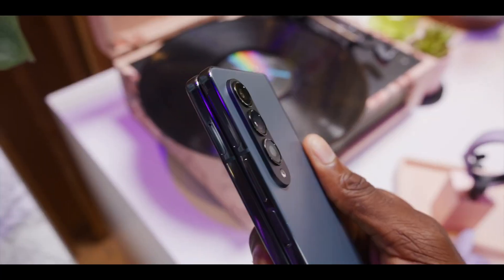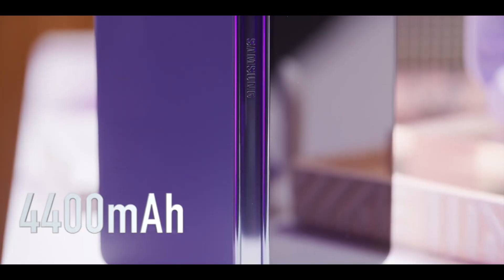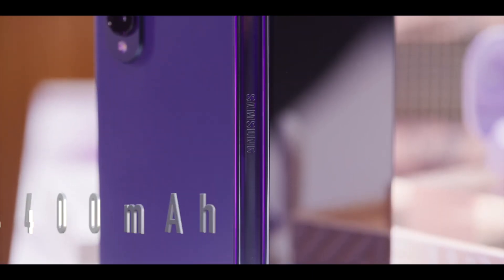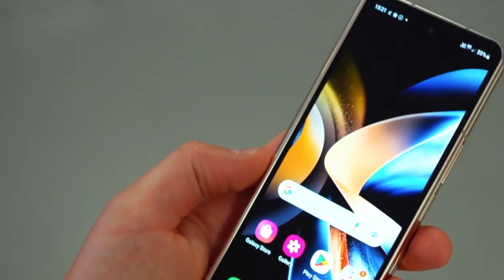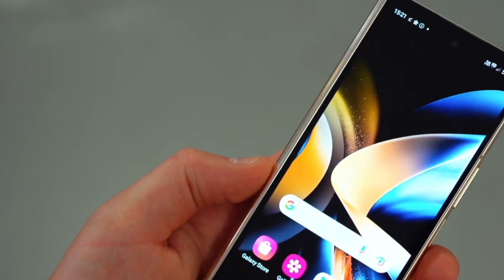The Galaxy Z Fold 4 on the other hand is coming with a similar battery capacity and charging speed, but there is a software optimization — you can charge your Galaxy Z Fold 4 from 0 to 50% in just 45 minutes, which is quite a big improvement.